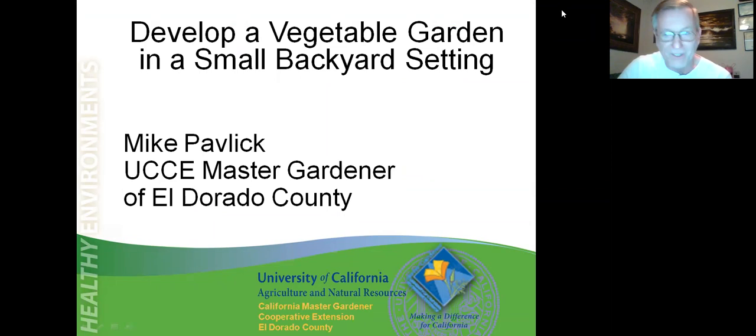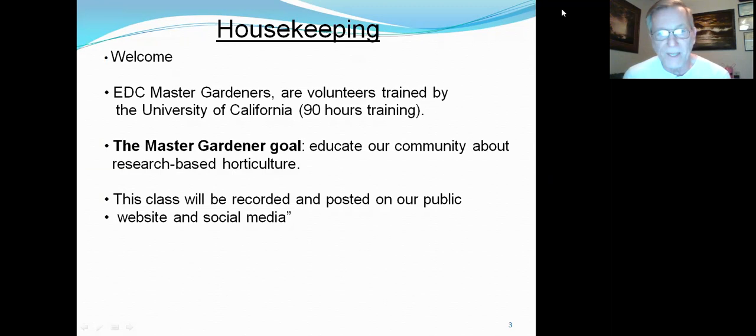This class is developing a vegetable garden in a small backyard setting. That's me, Mike Pavlik. We're El Dorado County Master Gardeners — volunteers trained by the University of California. 90 hours of training is what we receive from professors and Master Gardeners alike. The Master Gardener goal is to educate our community about research-based horticulture. This class will be recorded and posted on our public website and social media.